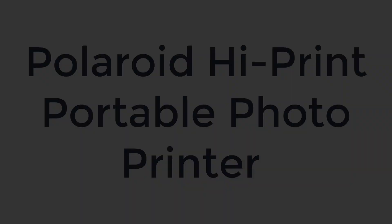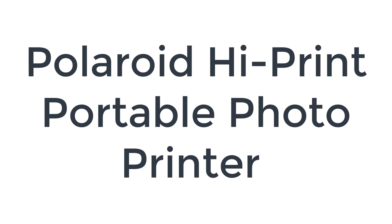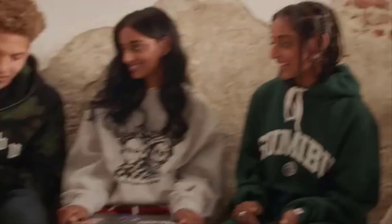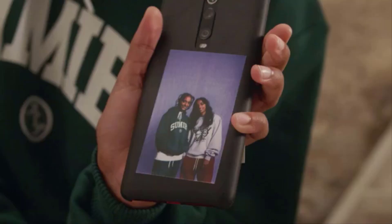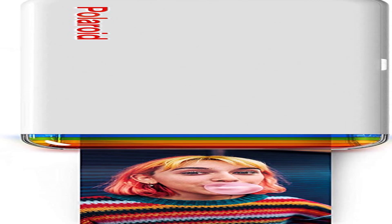Number 2 on the list is the Polaroid High Print Portable Photo Printer. We love the new Bluetooth photo printer from Polaroid, and we named it one of the best Christmas gifts of 2021. Polaroid is the company that popularized instant print photos in the first place, and even though their latest instant cameras are no longer the gold standard — the Fujifilm Instax Mini 11 is the best instant print camera we tested in 2021 — Polaroid's newest portable photo printer is one of our favorite gadgets right now.